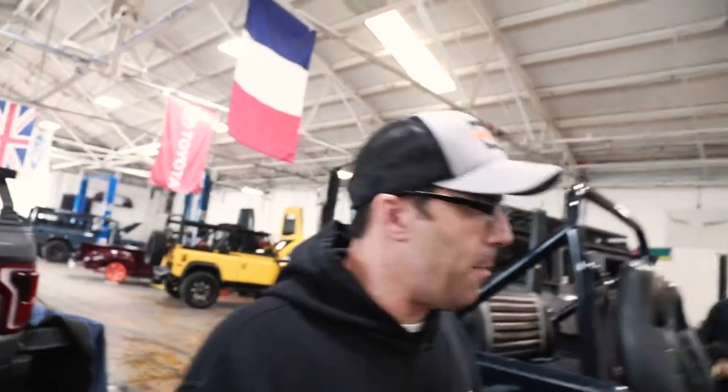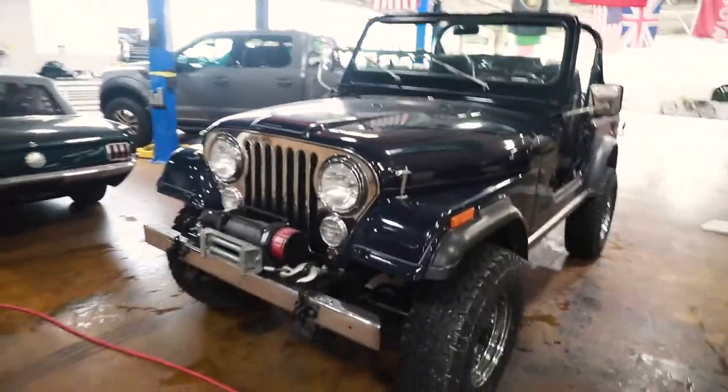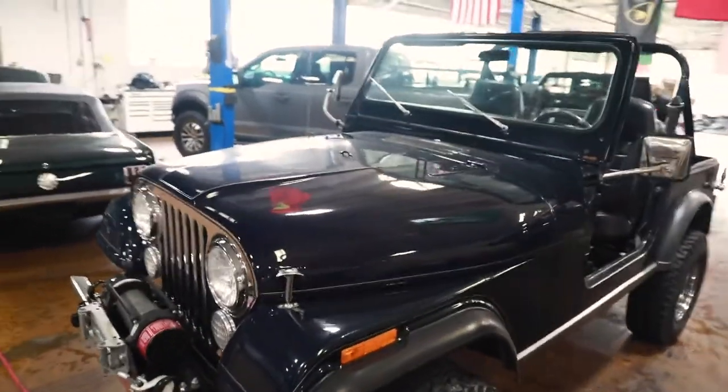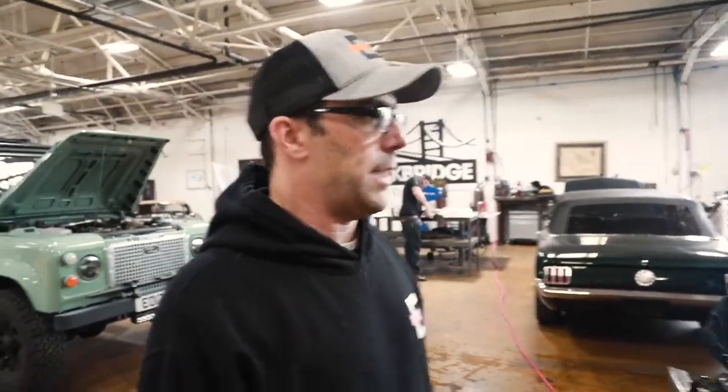A few years back, a customer had us repower it. I literally just got off the phone with him to tell him two things: one, it's one of the best driving Jeeps ever. He totally agrees with me — he's like, it's amazing. It really is. It's got a brand-new LS3, and it's got a six-speed Tremec T56 transmission.